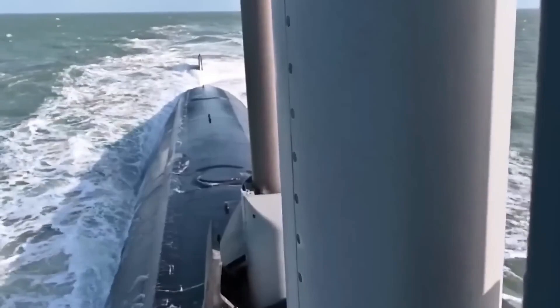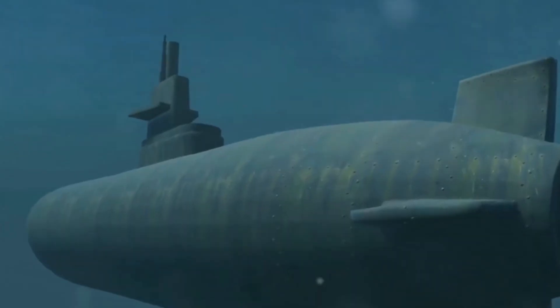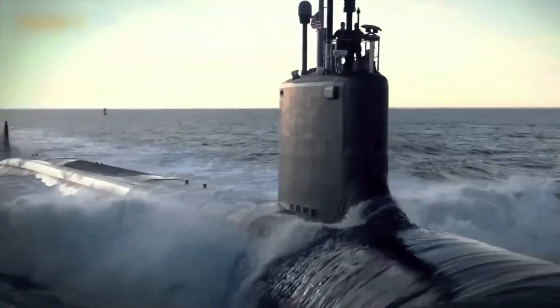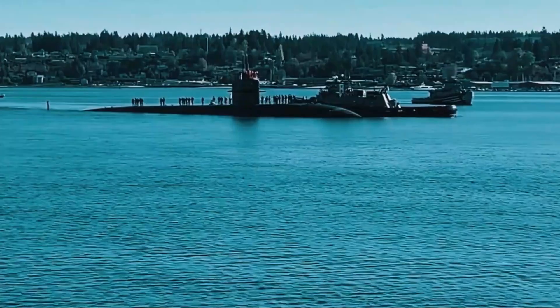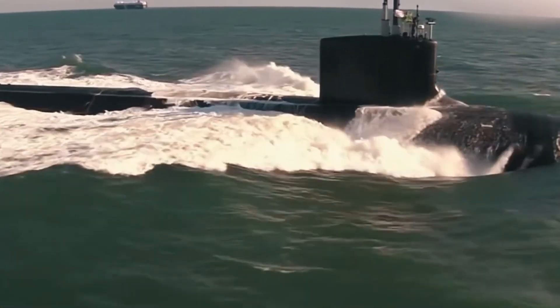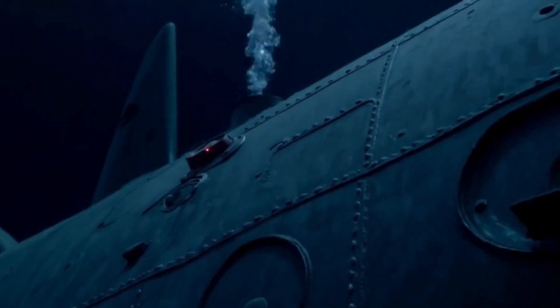What makes these submarines unique is their ability to operate in both deep waters and near-shore environments. This dual capability allows them to handle traditional blue water missions such as open sea warfare, while also playing critical roles in shallow water surveillance and reconnaissance in littoral zones. Whether it's a war scenario, a covert surveillance operation, or a special forces mission, these subs can do it all without being detected.